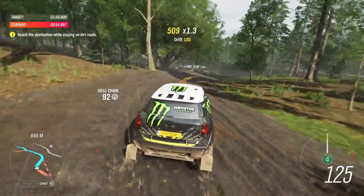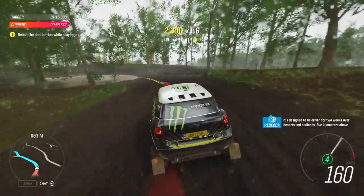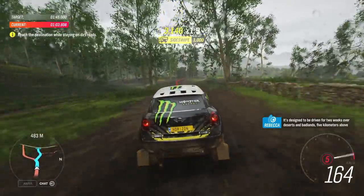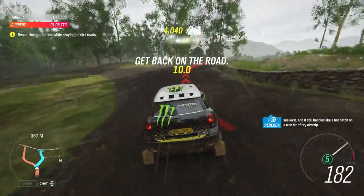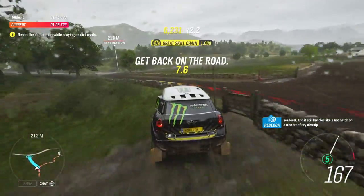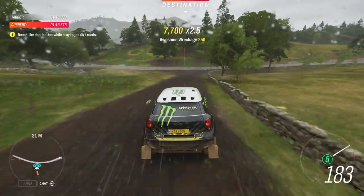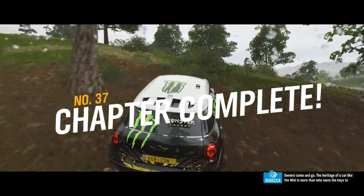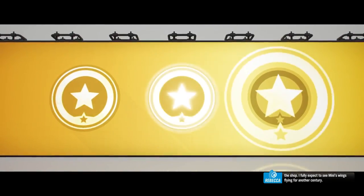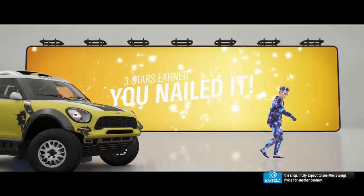It's designed to be driven for two weeks over deserts and badlands, five kilometres above sea level — and it still handles like a hot hatch on a nice bit of dry asphalt. Owners come and go, but the heritage of a car like the Mini is more than who owns the keys to the shop. I fully expect to see Mini's wings flying for another century.